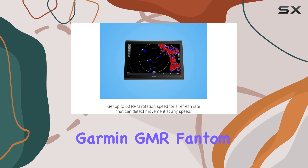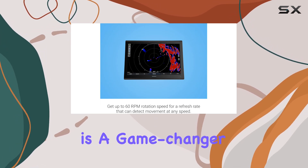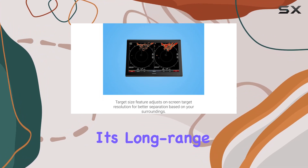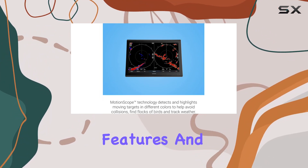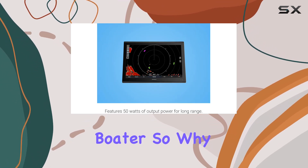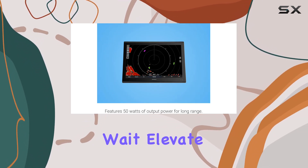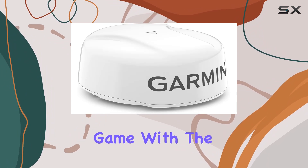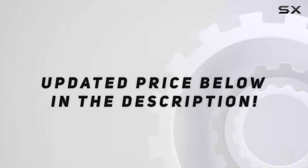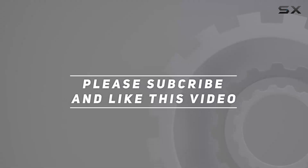In summary, the Garmin GMR Phantom 24x dome radar is a game changer in the world of marine radar technology. With its long-range capabilities, customizable features, and advanced target detection, it's a must-have for any serious boater. Elevate your navigation game with the Garmin GMR Phantom 24x today — check out the video description for updated pricing. Thank you for watching!